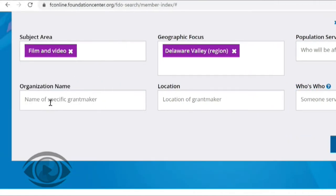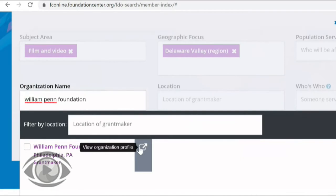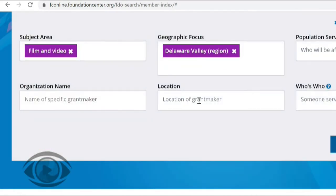The next search box is organization name. This is a great search box to use if you already know the name of a funder but would like to see what their profile looks like in Foundation Directory Online — for example, the William Penn Foundation. People often confuse location and geographic focus, so I want to explain the difference. Location just refers to where a grant maker is physically based. A funder may be physically based in New York, but if they're interested in giving to the Delaware Valley region, they'll show up on our list because we included the Delaware Valley region in our geographic focus. So I recommend just using geographic focus and not putting anything into the location box.